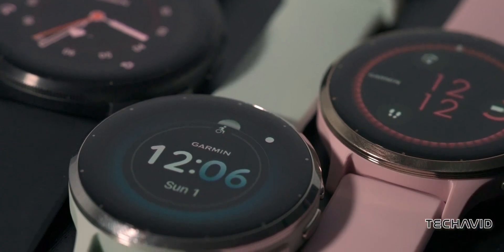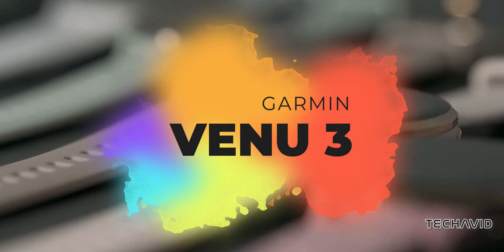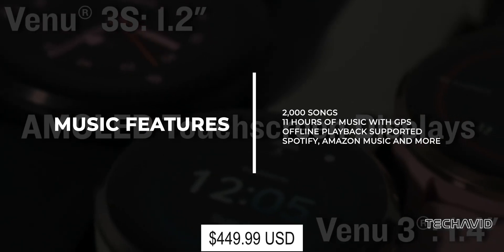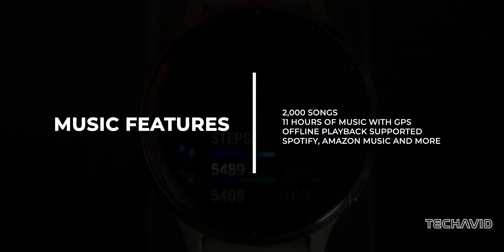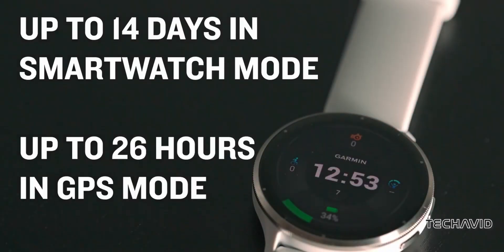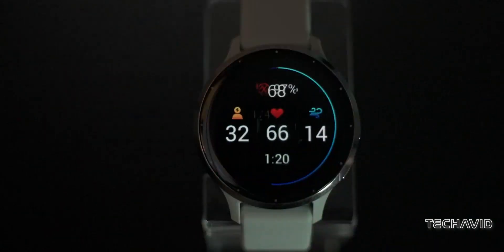Let's kick things off with Garmin. The Garmin Venue 3 might not have all the bells and whistles of its competitors, but it's a reliable deal. With space for up to 2,000 songs and support for Spotify, Deezer, and more, you'll have your tunes sorted. With improved battery life, you can tackle that full marathon without missing a beat. It's priced at $450, available in 41 and 45mm case, fit for various wrist sizes.